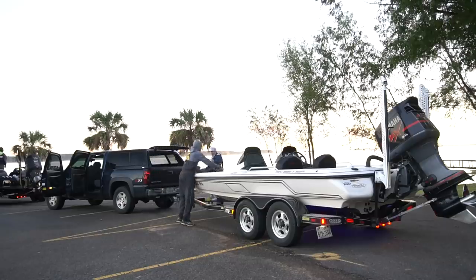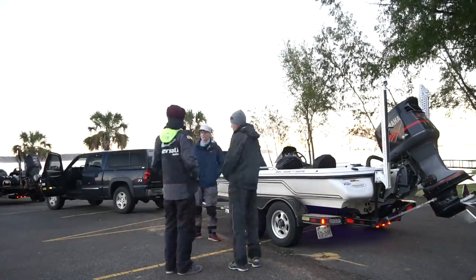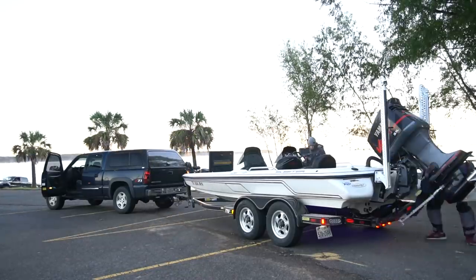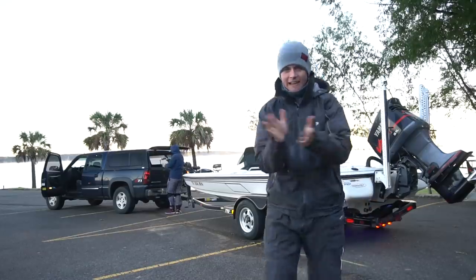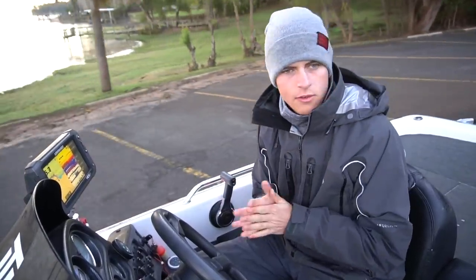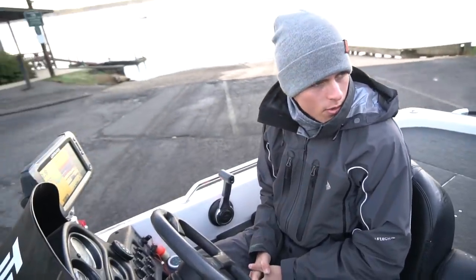Good morning everybody, it is day two of practice. We just woke up — it's about 6:30 in the morning. Just made some bomb breakfast, some muffins. Now we're going to head outside to the boat. It's about to get dark, so we'll see you guys at the lake. It's cold this morning — hace frío, amigos y amigas. It's a beautiful day in the neighborhood.